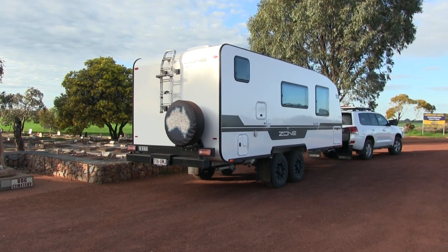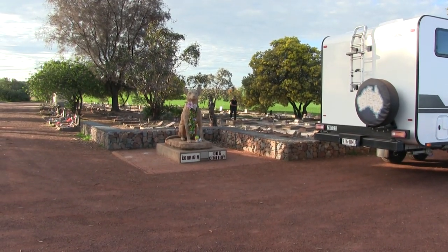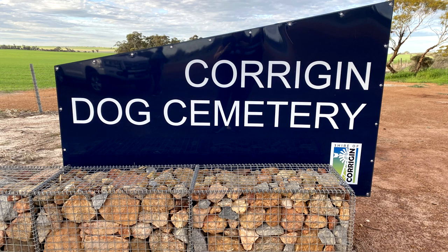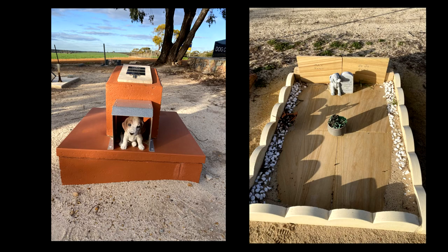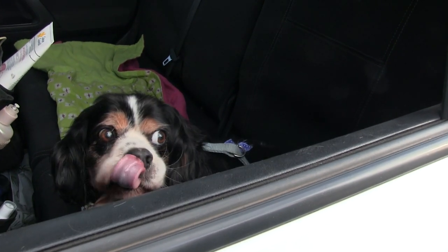The co-pilot requested another stop at a must-see destination — the Corrigan Dog Cemetery. Established in 1974, dog lovers will be touched by the over 200 gravestones from pet owners. We told Shadow to stay in the car, as it would be too upsetting for him to walk around here.